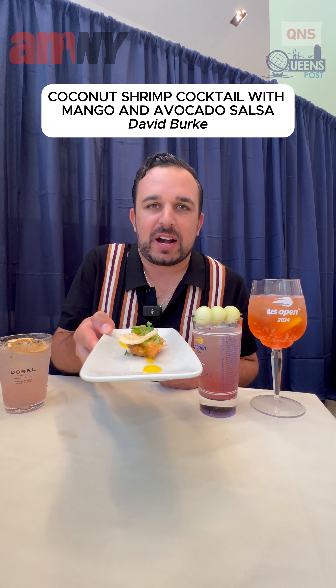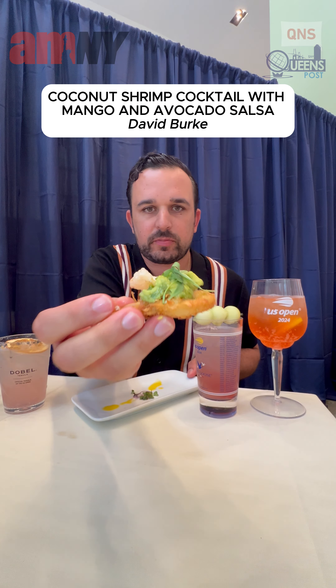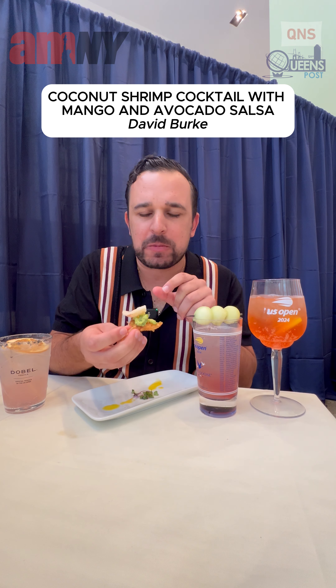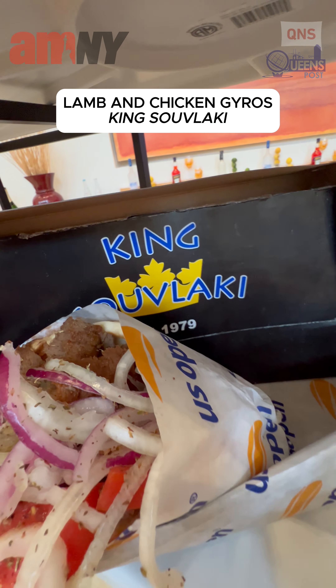Next, we have the shrimp cocktail from Chef David Burke. With a touch of avocado on there, it really blows this shrimp away. Next, we have King Souvlaki from Astoria — it was onions, tzatziki.